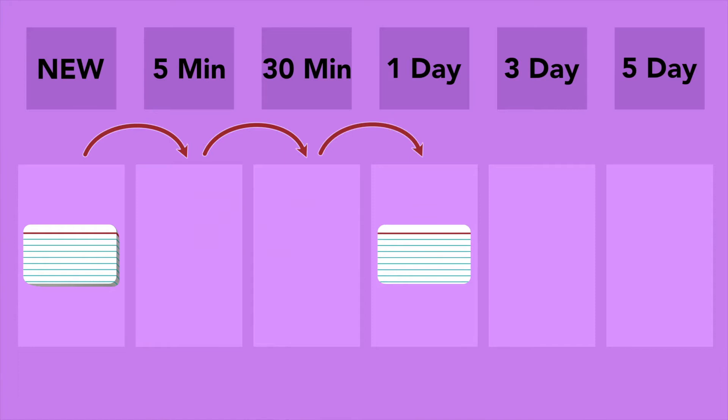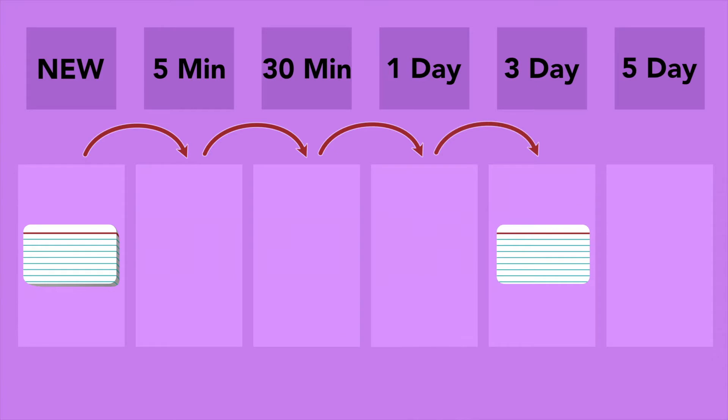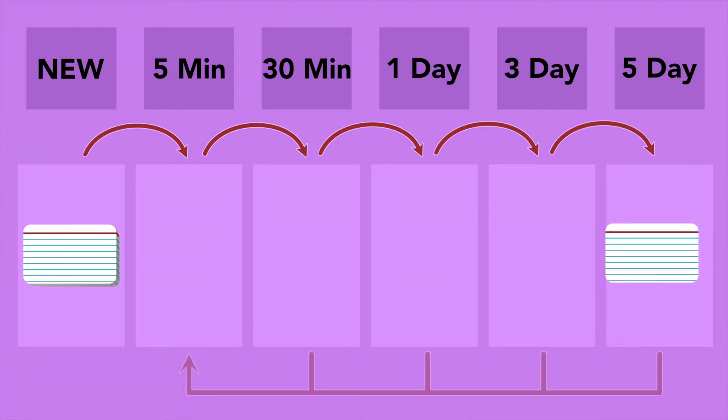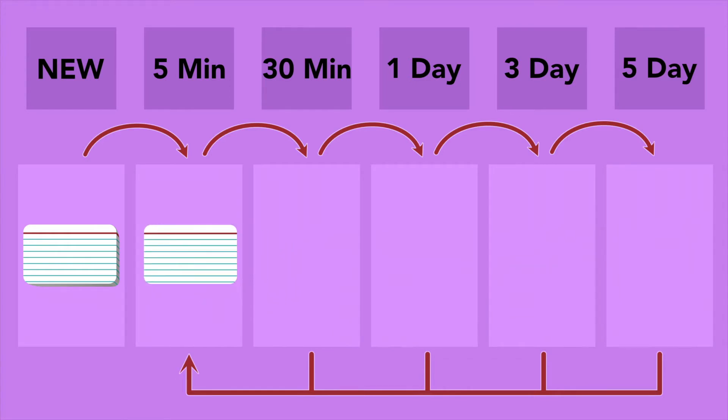On the next day of your studying, once the cards graduate from the one-day deck, they will move on to the three-day deck. After the three-day deck, they will go on to the five-day deck, and so on. However, if at any point you get the card wrong, the card goes all the way back to the beginning into the three-minute deck, and you restart the system back from the beginning for that card.